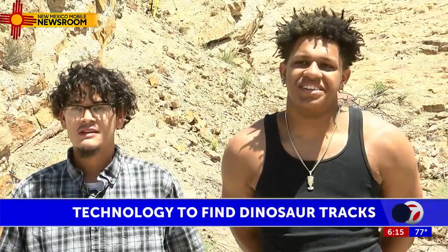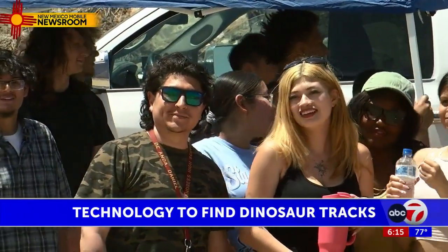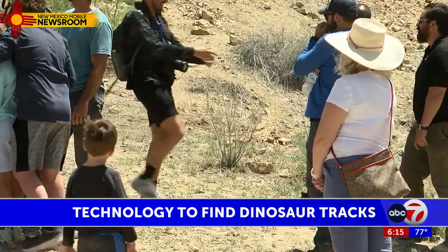We may have just gotten a look at two future paleontologists. In Sunland Park with our New Mexico Mobile Newsroom, Jason McNabb, ABC7.